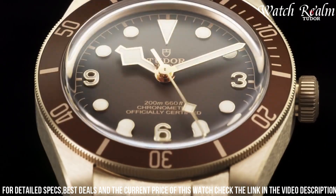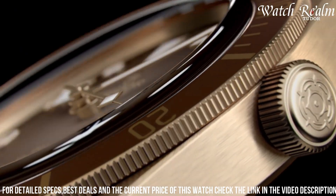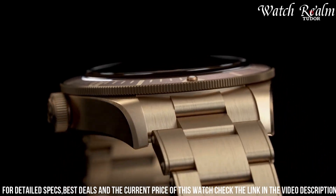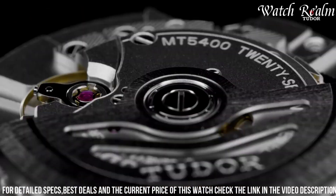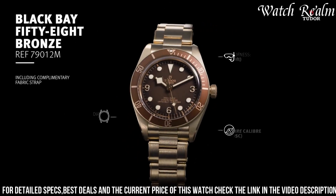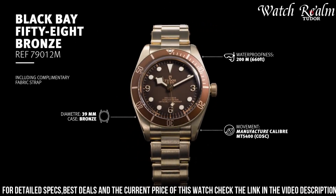Completed with a domed sapphire crystal and a bronze bracelet or aged leather strap, the Black Bay 58 Bronze stands as a contemporary dive watch, embracing both tradition and modernity, while appealing to enthusiasts seeking distinctive craftsmanship and enduring style.